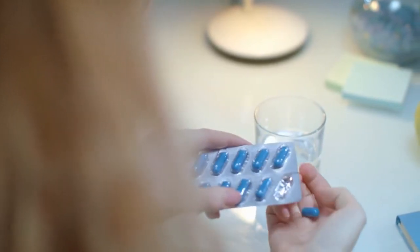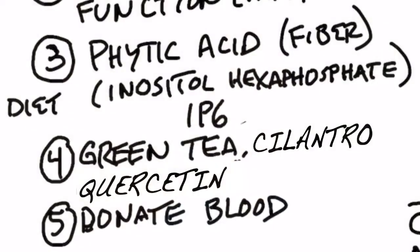The form of phytic acid I would recommend is inositol hexaphosphate, or IP6. Other things that can reduce iron include green tea, cilantro, quercetin, and even donating blood, which can actually be very beneficial.